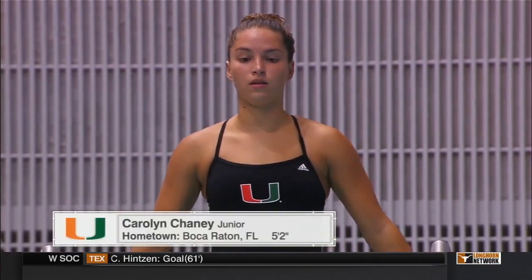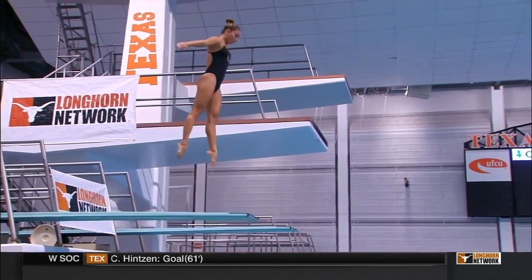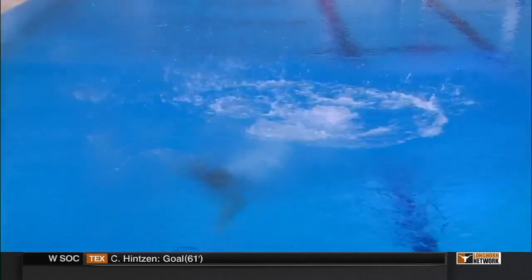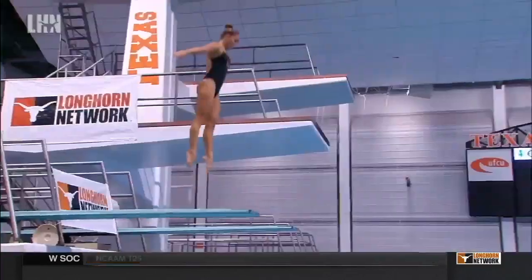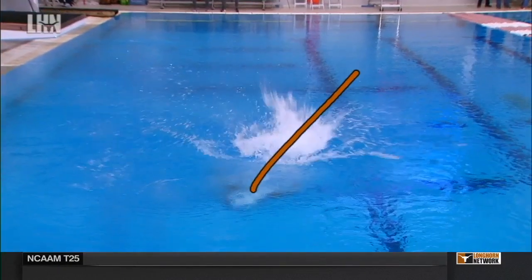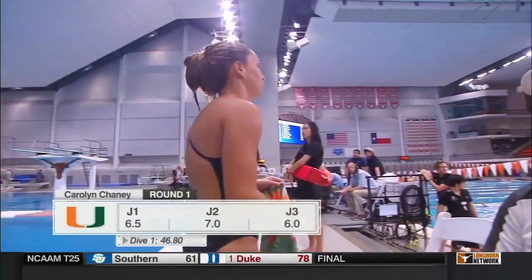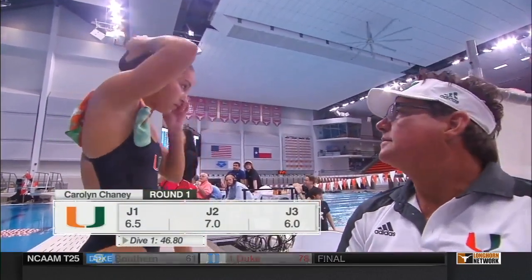Now Carolyn Chaney, a junior from Boca Raton, Florida, same dive. She had some great height off of the diving board. Unfortunately, lost a little bit of control when she hit the water. Nothing too crazy, but she definitely could have stopped her rotation a little bit faster and stronger in order to not cause a little bit of splash and rotation right there. Little forward, a little over.